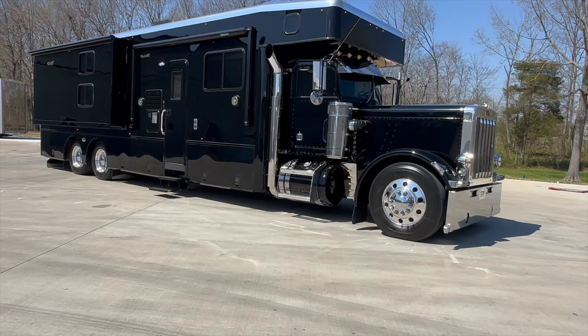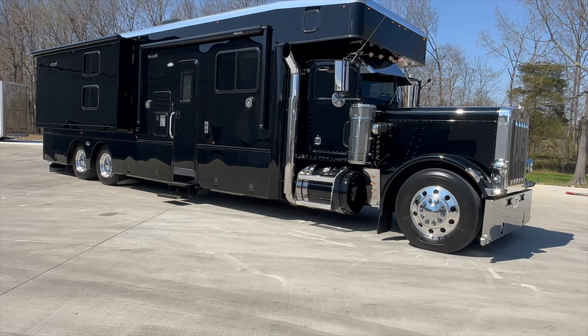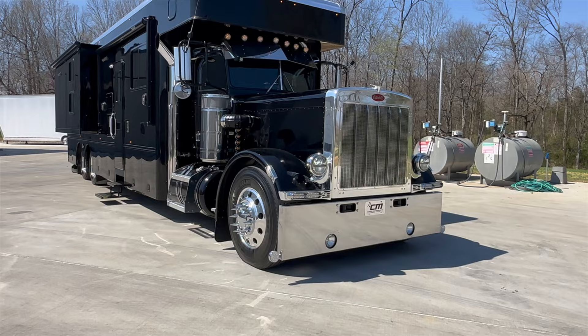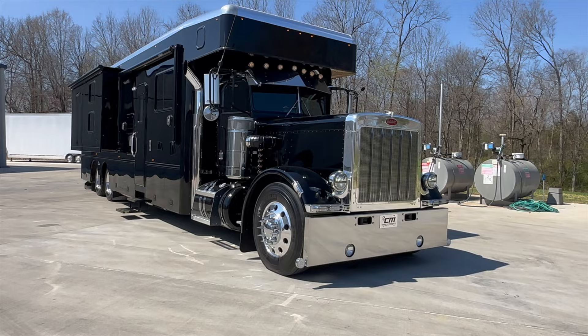The chassis is a Peterbilt 359, but really there's nothing original about it other than the hood, the doors on the cab, and maybe the metal on the cab. Everything else was redone before it was sent to Show Haulers. The engine is not even original — it's got a 3406E, also known as the Echo Caterpillar C15, 625 horsepower.